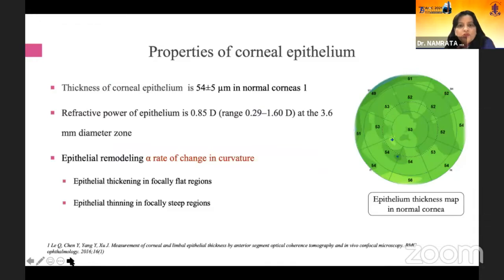If you look at the properties of the corneal epithelium, the thickness is 54 plus or minus 5 microns in normal corneas. The refractive power of the epithelium varies — it is 0.85 diopters, but the range is from 0.29 to 1.6 diopters at the 3.6 millimeter diameter zone. This epithelial remodeling is linked to the rate of change in curvature.